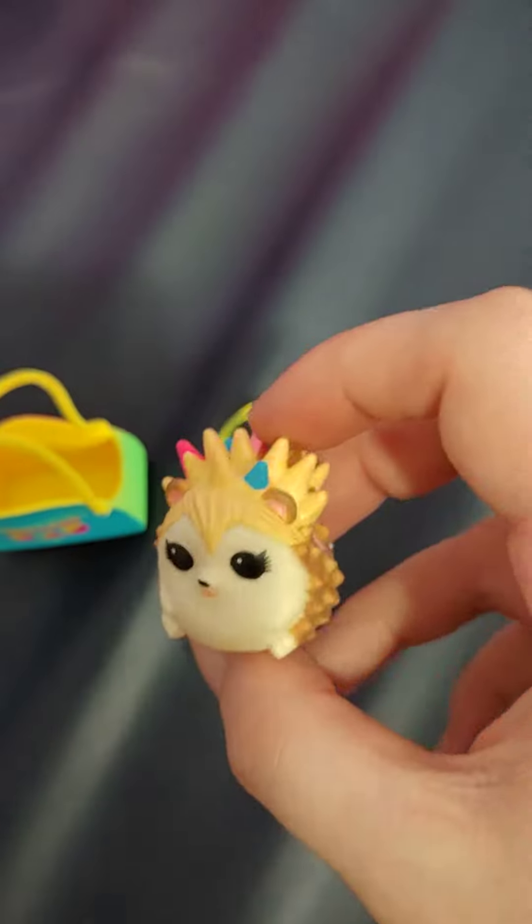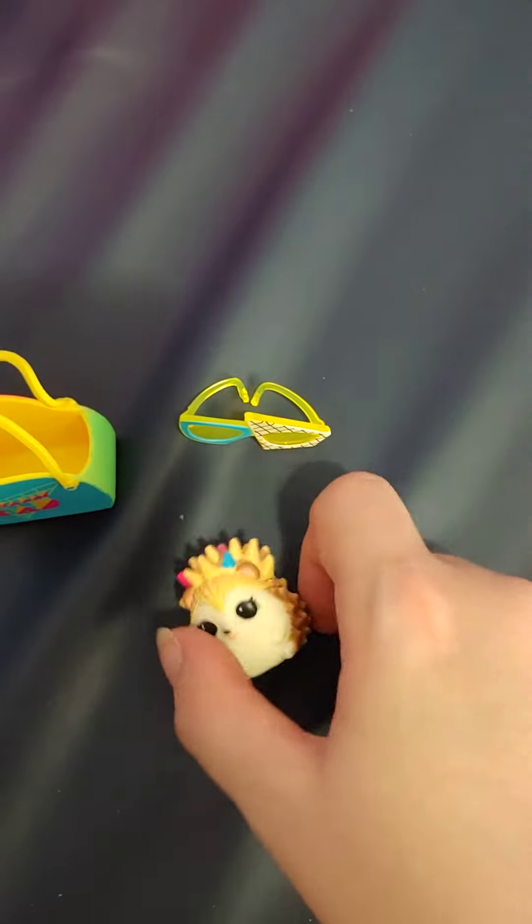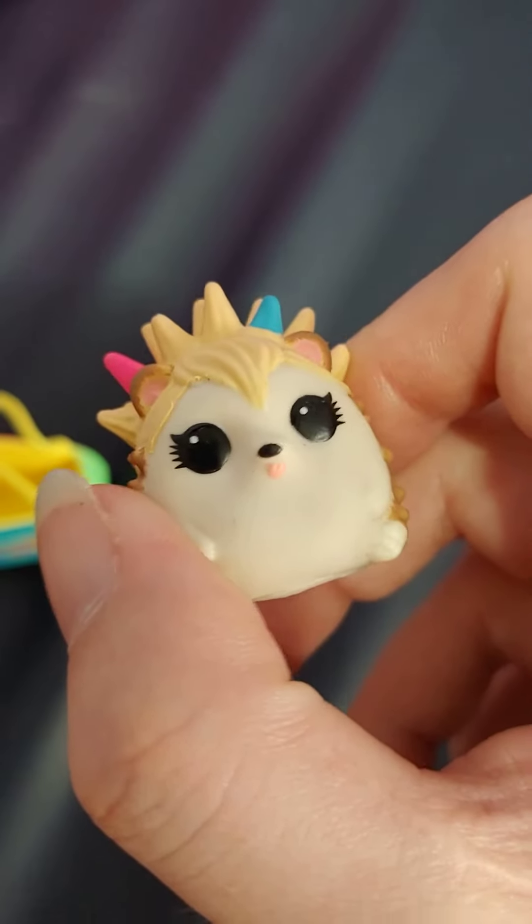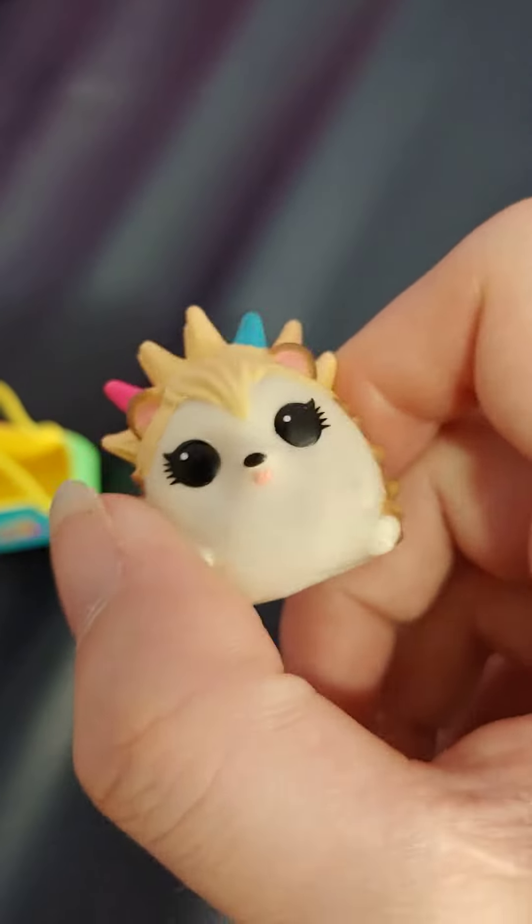As you can see it's got multiple colors. It's a very cute little hedgehog. Look at it.